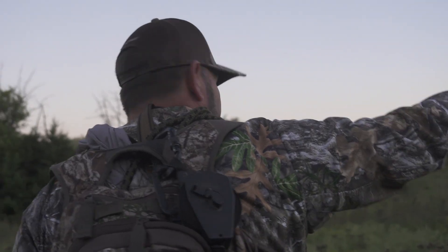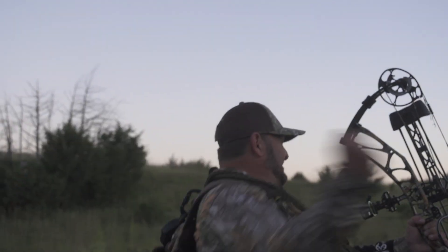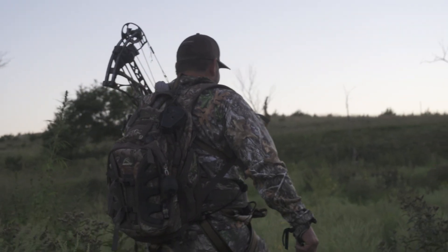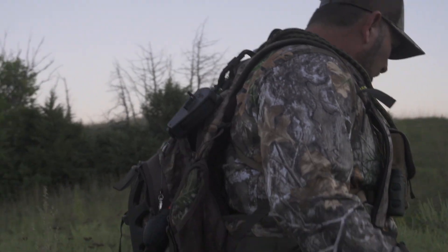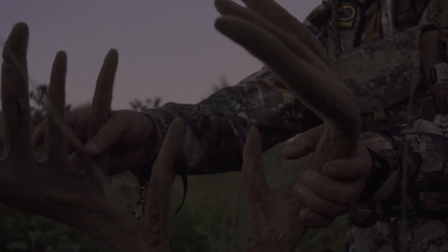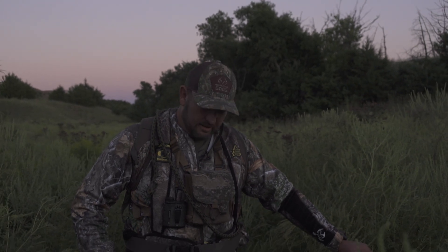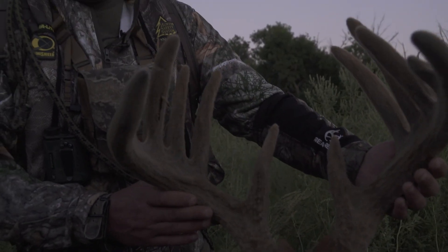Somewhere out in here, because that point's right there. It's about 80 yards. Yes, right here. Oh my gosh, look at the body on this dude. Oh my goodness, look at that right there. This deer is absolutely incredible. An absolutely awesome buck. I couldn't be happier, man. This is just crazy. Way to kick off the season, man.